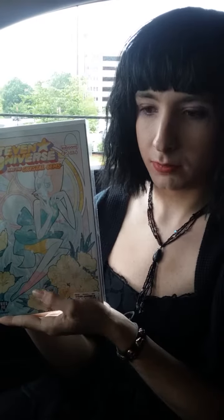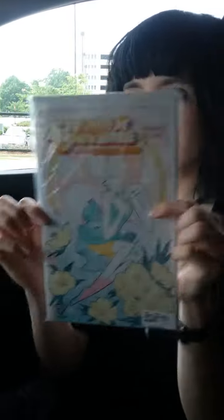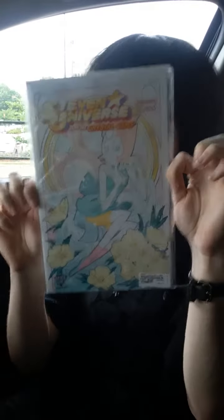Don't hate on Pearl. I will cut you — but not really. Don't sue me. It's really pretty though. Isn't this art beautiful? And I'm really excited to read them.